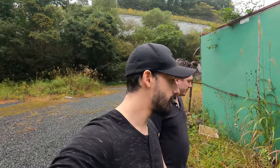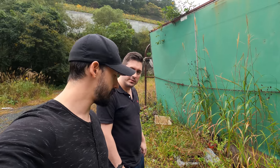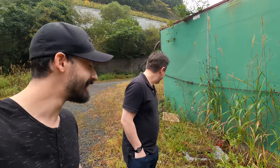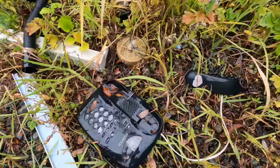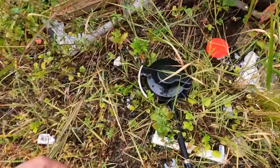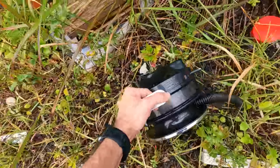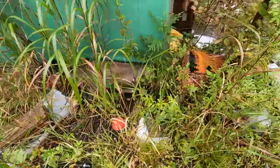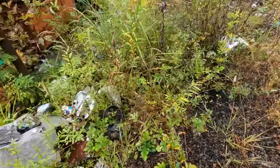We've got a set of golf clubs, we've got a telephone — Kenwood, good brand. Let's take a look. Kenwood telephone — better stuff here than in my apartment. Some kind of pump. People really do come out here to drop their trash.